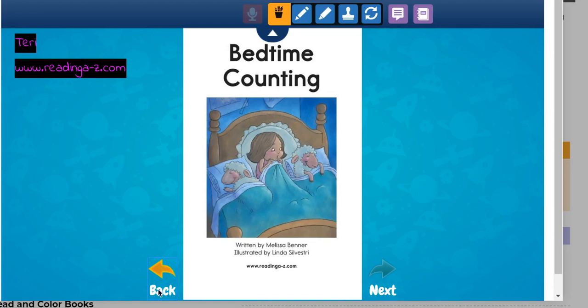Hey guys, this is Terri, and today I'm reading a book called Bedtime Counting. It is written by Melissa Minner, and it is illustrated by Linda Silvestri. You can find these books at Reading A to Z.